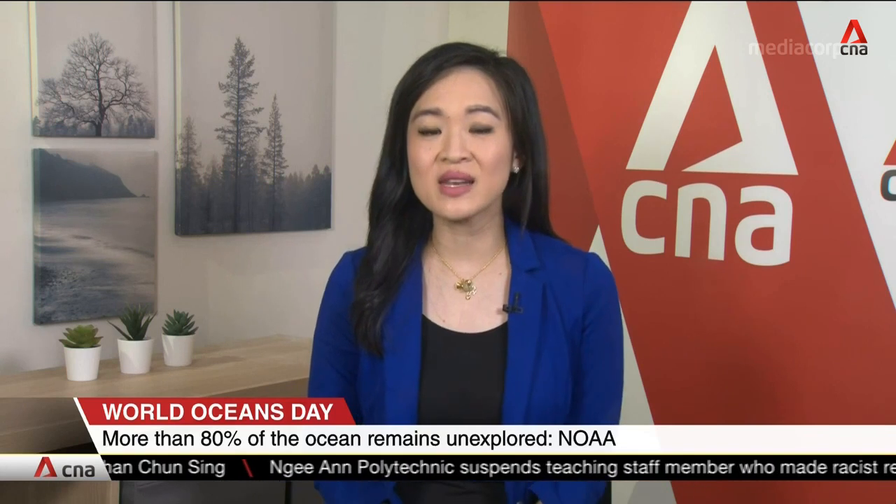With so much of our ocean unexplored, it's no surprise that only seven percent of the world's oceans are protected. In fact, of that seven percent, less than three percent carry the full enforcement and monitoring protections needed to ensure a healthy ocean. And as we've noted, we have less than a quarter of the ocean mapped — so how can we protect something we know very little about?